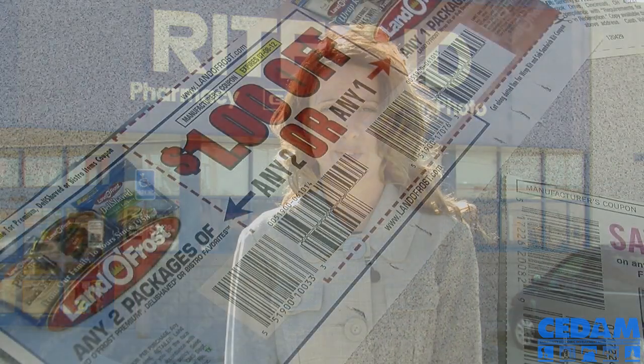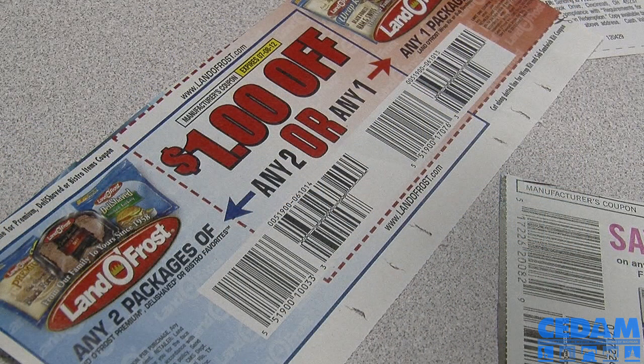Xtreme Couponing is something that's very easy to learn how to do, and it can be something you just spend a couple hours a week on, or many hours a week, and you can save as much as 40% or more on your expenses for your home by shopping using Xtreme Couponing.